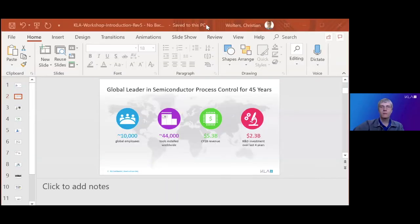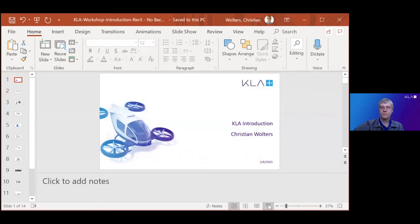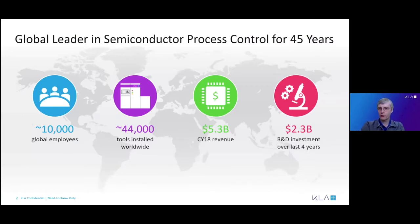Our company is called KLA — used to be called KLA Tencor — founded in the 1970s. Our business is in semiconductor process control. The company is a midsize company, about 10,000 employees, with revenue in order of 5 billion. What I want to point out is there's a lot of money going into R&D research and development, so there's a lot of really interesting work for engineers and research engineers.